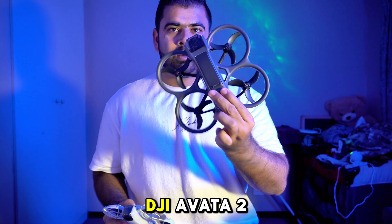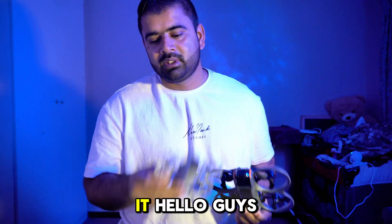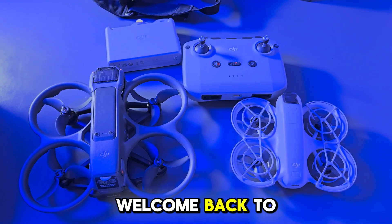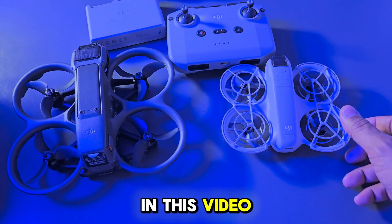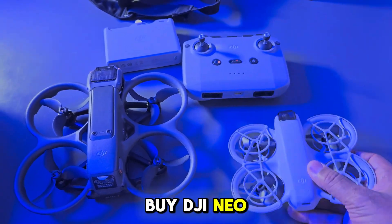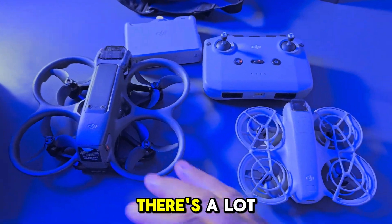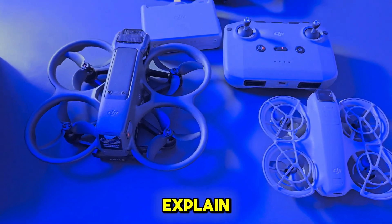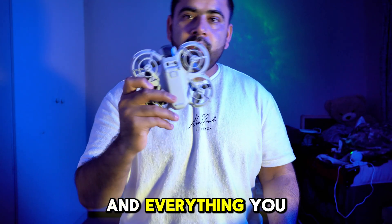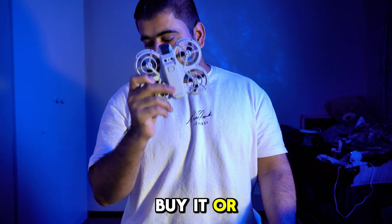DJI Neo vs DJI Avata 2 — which one should you buy in 2024? Let's talk about it. Welcome back to the channel. In this video we will talk in detail whether you should buy DJI Neo or DJI Avata 2 in 2024. There's a lot of things to explain and I'll try my best to explain everything you need to know about the DJI Neo and whether you should buy it or not.